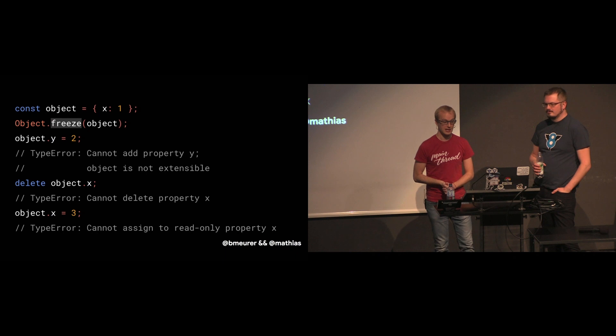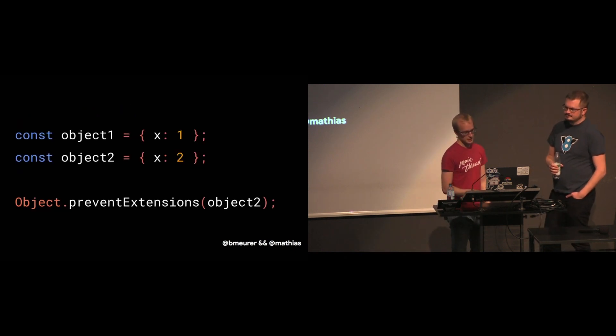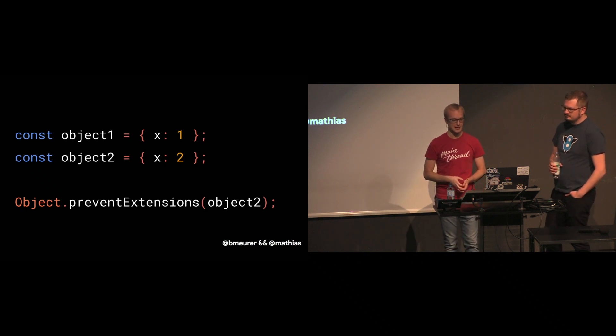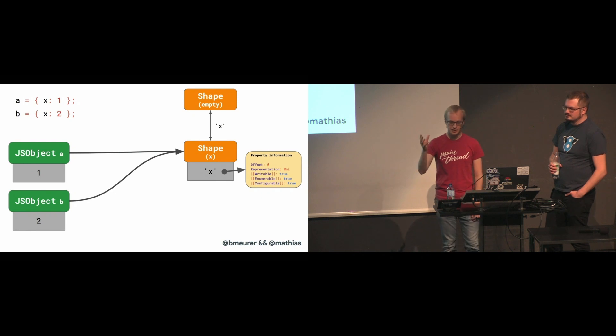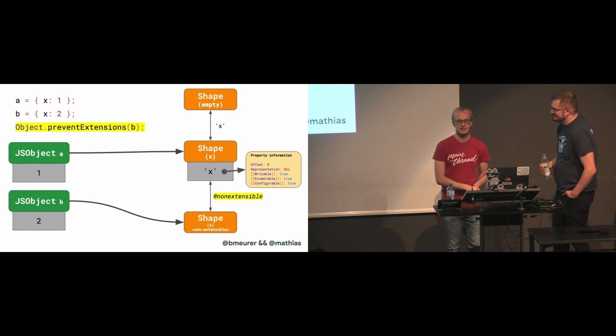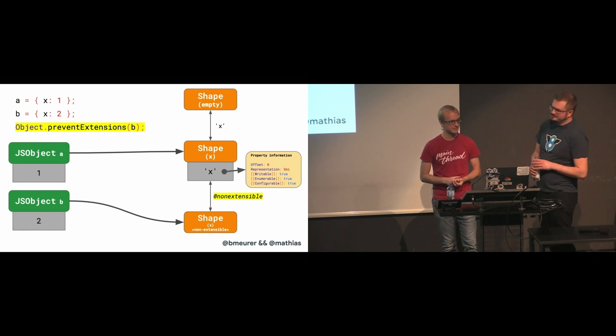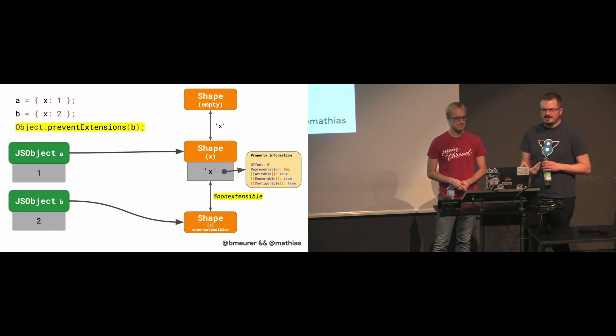Let's consider a concrete example with two objects which both have a single property X, where we then prevent any further extensions to the second object. It starts by transitioning from the empty shape to a new shape that holds property X — represented as a SMI. When we prevent extensions to object B, we get a new kind of transition with a 'non-extensible' marker, and it transitions to a new shape that is marked as non-extensible. This special transition doesn't introduce a new property — it's really just a marker that something changed on the object. We cannot update the shape with X in place, since it's still used by A, and A was supposed to be extensible.